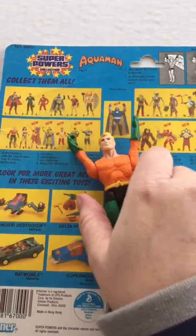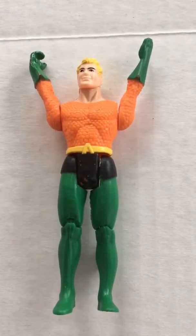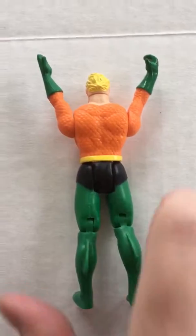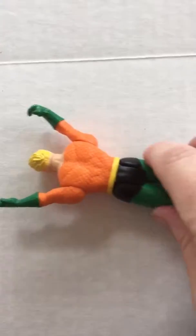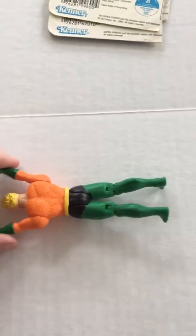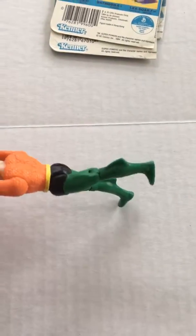And we also have Aquaman. You're going to squeeze his arms to activate his swimming.